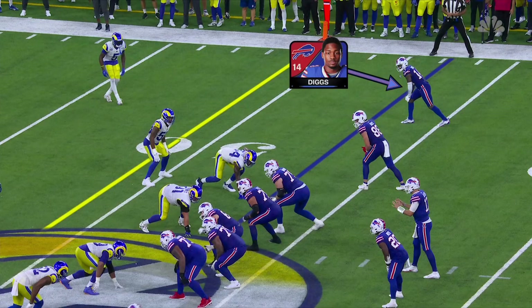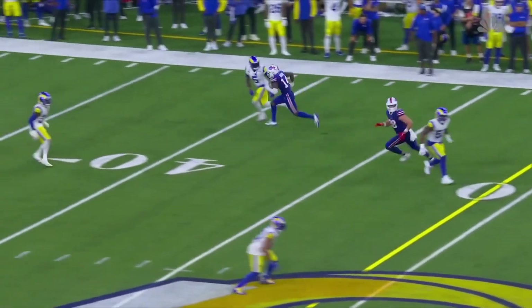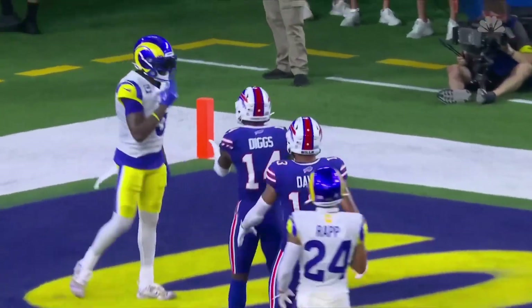On the outside, that's Jalen Ramsey, and I think he was expecting — this is called a quarters coverage — he was going to expect some help by the inside safety and just simply let Diggs go right by him.